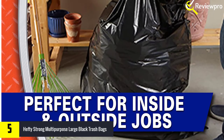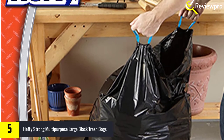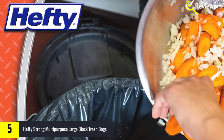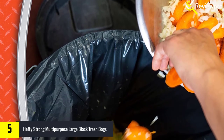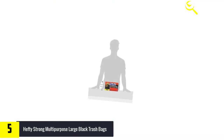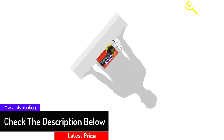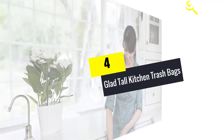Hefty drawstring trash bags are made strong with a thicker plastic than other trash bags for superior puncture resistance. The black color and thicker plastic help hide the bag's contents, making these can liners especially helpful at concealing messes from passersby. Put these 30-gallon trash bags to the test to discover why they're Hefty's number one value drawstring bag, backed by a 100% satisfaction guarantee.